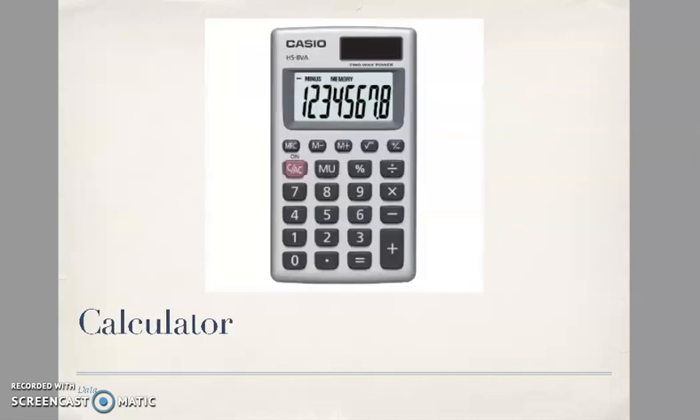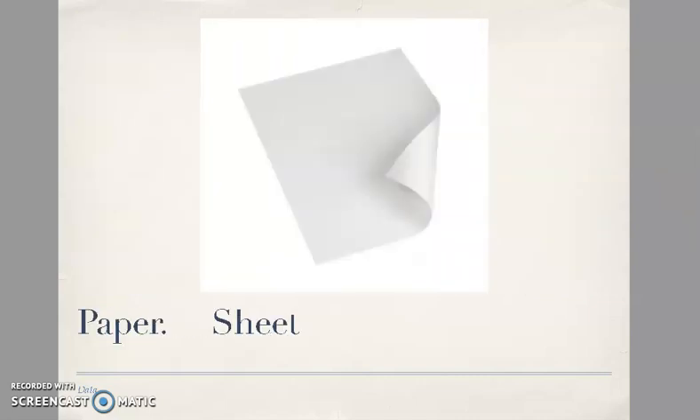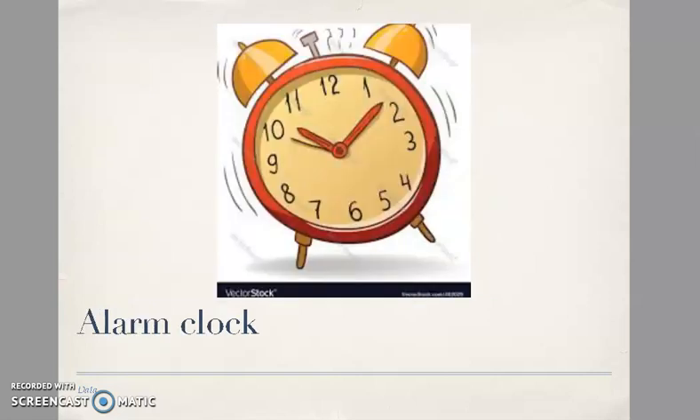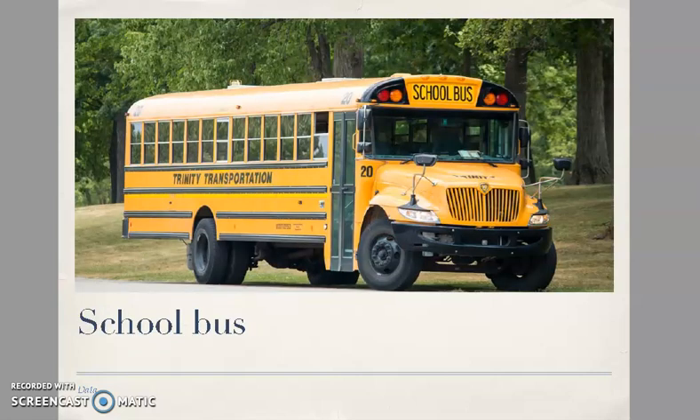Map, globe, calculator, paper — sheet e foglio [sheet and sheet/page in Italian] — clock, alarm clock.